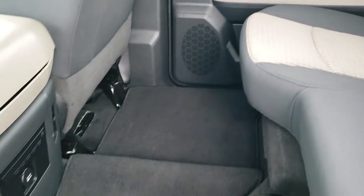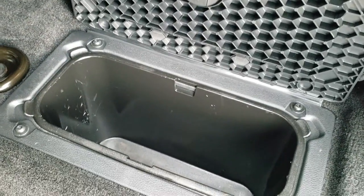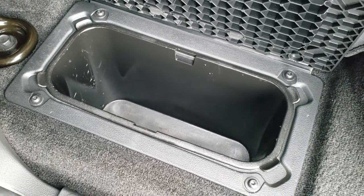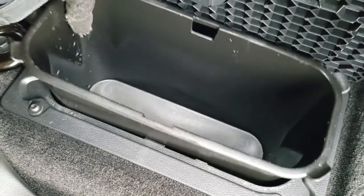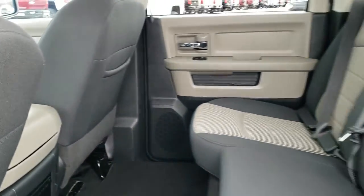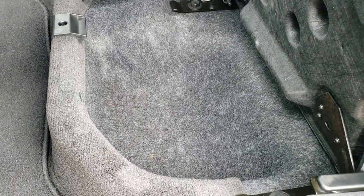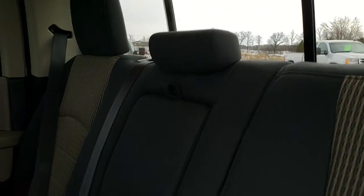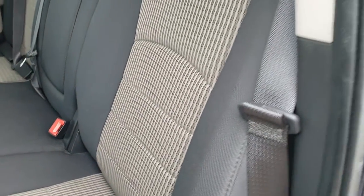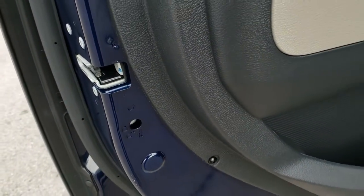The back seats are in nice shape with no rips or tears. The carpeting and floor mats are in nice condition back here. You get in-floor storage bins that you can remove for easy cleaning — you can even put ice and drinks in there. The seats fold up for extra storage underneath. You also get the power sliding rear window and the LATCH child safety system for any car seat needs. The back door is in nice shape and has child safety locks.